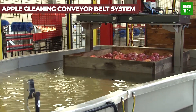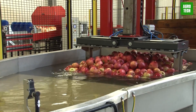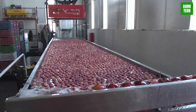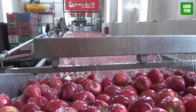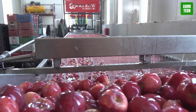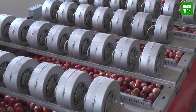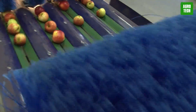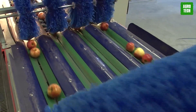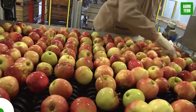The Apple Cleaning Conveyor Belt System, at number 15, is a standout in post-harvest fruit processing. This system meticulously cleans, sorts, and prepares apples for distribution, ensuring each one meets stringent market standards. It features advanced washing and drying techniques that enhance the appearance and longevity of the apples, which is critical for commercial success. By automating these processes, the system significantly reduces labor costs and increases throughput, helping producers keep up with global demand while maintaining high quality.